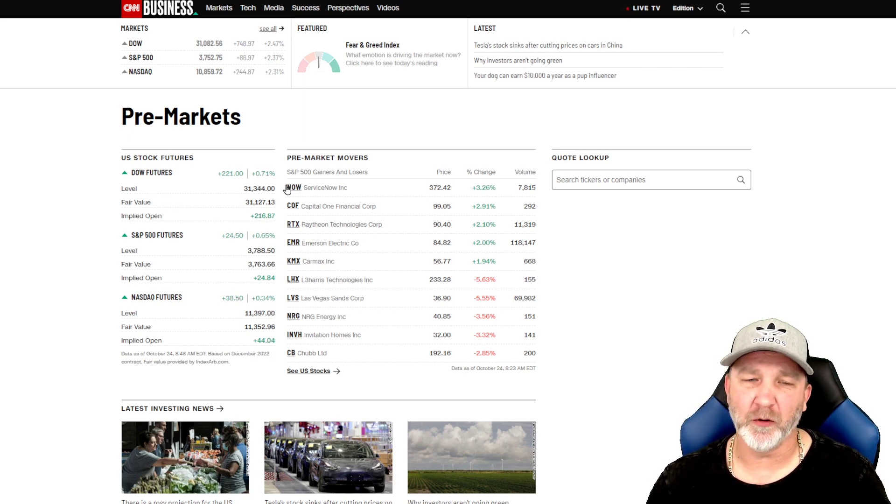As of right now, at the time of making this video, markets have not opened yet, but they may be open by the time this video comes out. Dow futures are up 221, S&P futures up 2450, and NASDAQ up 3850.